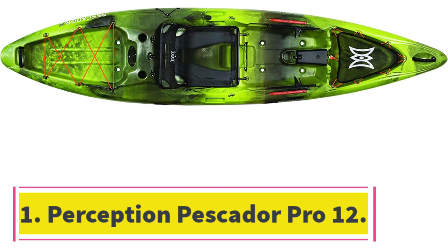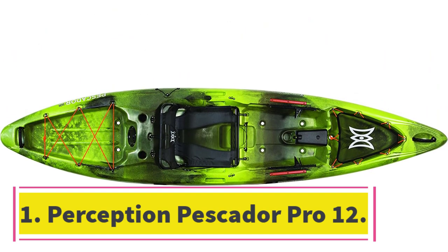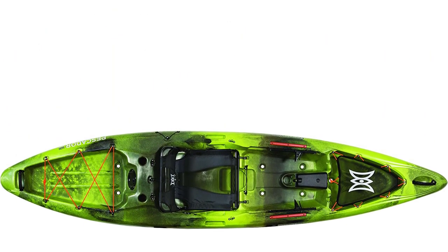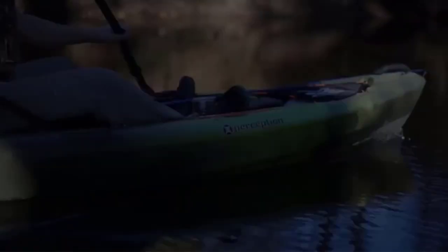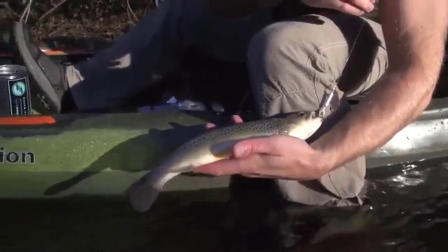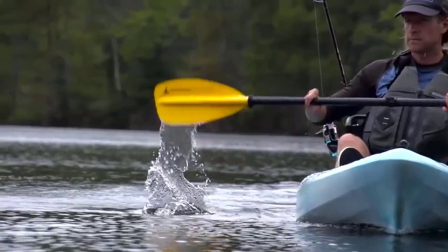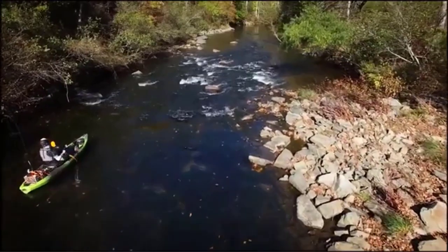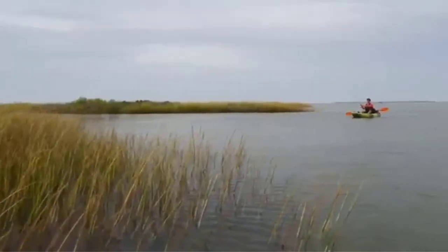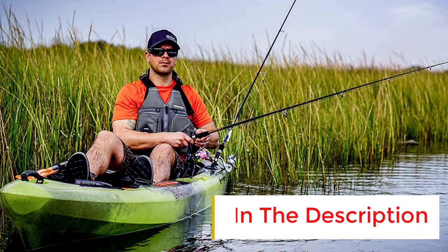Starting at number 1: the Perception Pescator Pro 12. This is a fantastic kayak for anglers who enjoy taking their dogs on fishing adventures. Both the front and the back are equipped with large tank wells where your pup can lie down and relax. It's stable, comfortable, and packed with great features like rod holders and gear tracks. Thanks to its roto-molded HDPE hull, the Pescator Pro 12 is one of the toughest kayaks on the market.